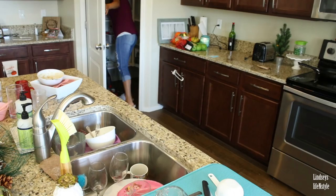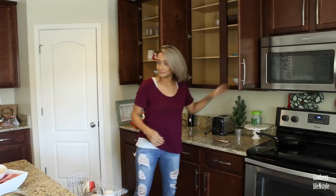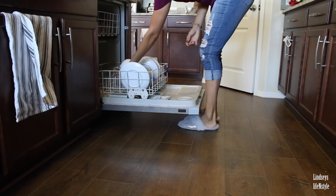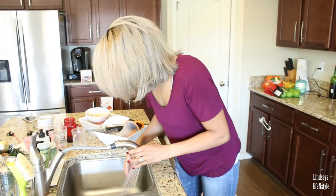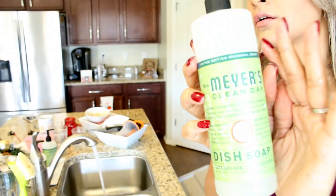So here I had tons of dishes to do — totally backed up, it was a mess. What I'm going to do is clean out my sink a little bit and then fill it up with hot soapy water so I can put all my dishes in there, let them soak, and then clean them from there. It helps with saving water and letting the food soak off.